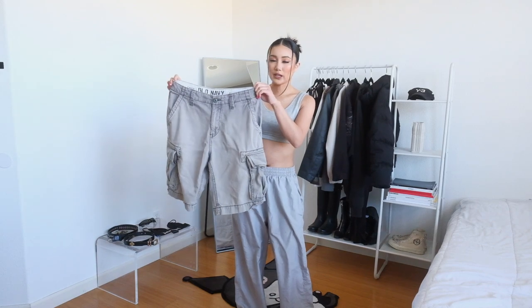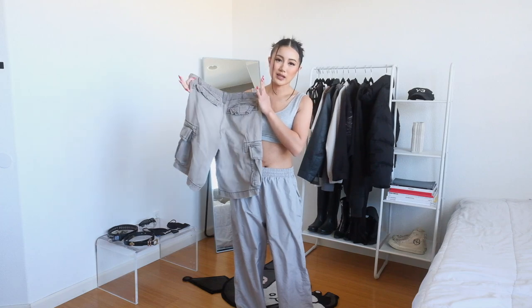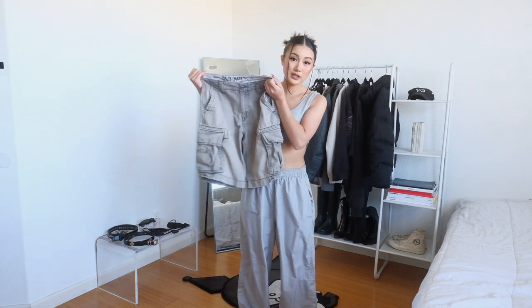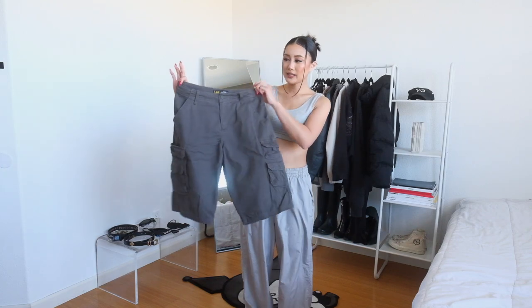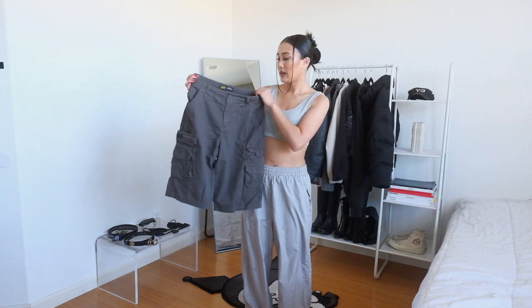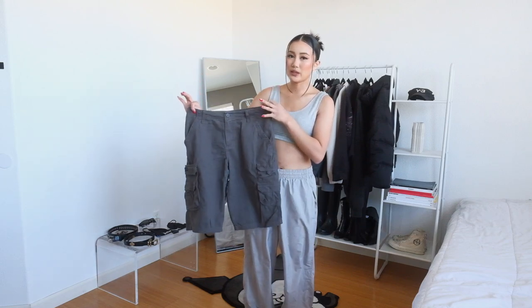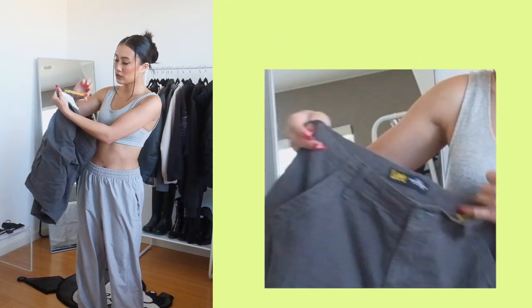I have two pairs with me that I just thrifted the other week. This is the first pair — I found it in the men's section. You're going to find most of these cargo shorts in the men's section or the little boys or big boys section. I got this one in the men's section for $6 and I really like the color and the baggy fit. This is the second pair — I found it in the little boys section. It's a size 18 regular, and what I like about pants and shorts from the younger boys section is that a lot of the time they come with little adjustable elastic straps on the inside.